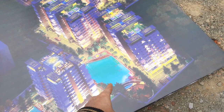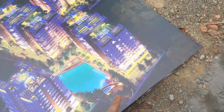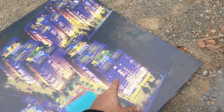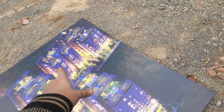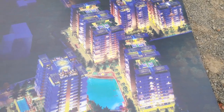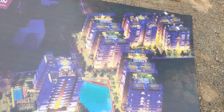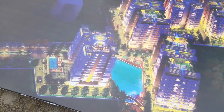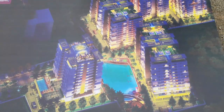You can see the natural water body, which will be decorated. The second and third blocks will be here, and the fourth, fifth, sixth, and seventh will be joined. This is our total project layout. The amount of open space is quite significant — 70% of the area is open space.